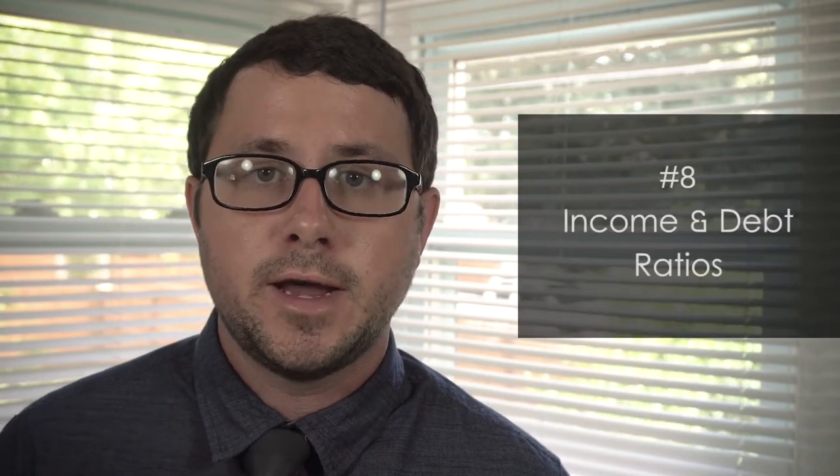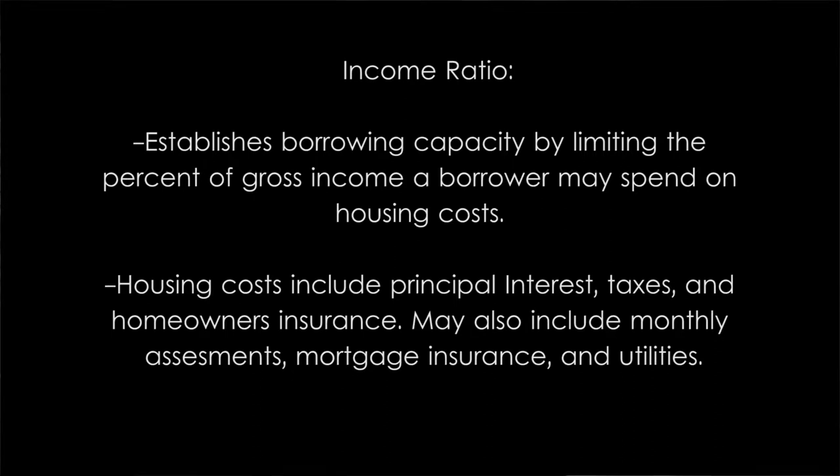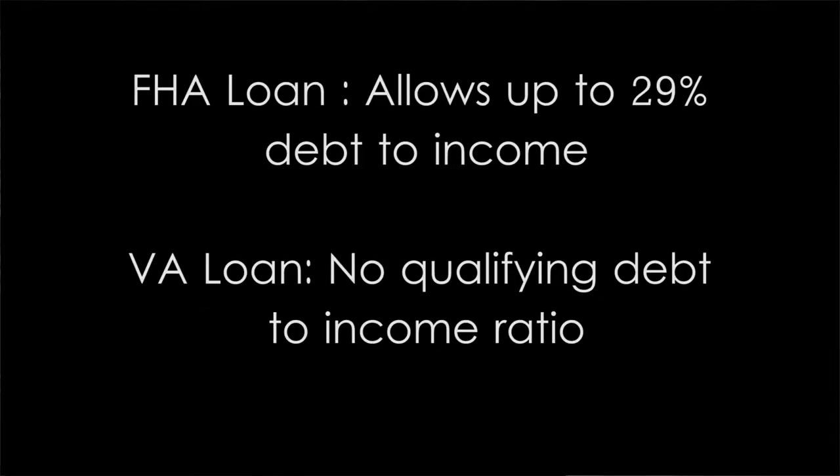The eighth and final area that a lender will consider when qualifying a buyer is your income ratio and your debt ratio. The income ratio, or housing expense ratio, establishes borrowing capacity by limiting the percent of gross income a borrower may spend on housing costs. Housing costs include principal, interest, taxes, and homeowners insurance, and may include monthly assessments, mortgage insurance, and utilities. The income ratio is your monthly housing expense divided by monthly gross income. Most conventional lenders require that this ratio be no greater than 25 to 28 percent, meaning a borrower's total housing expenses cannot exceed 28 percent of their gross income every month. For an FHA-backed loan, the ratio goes up to 29 percent, and VA loans do not use a qualifying ratio.